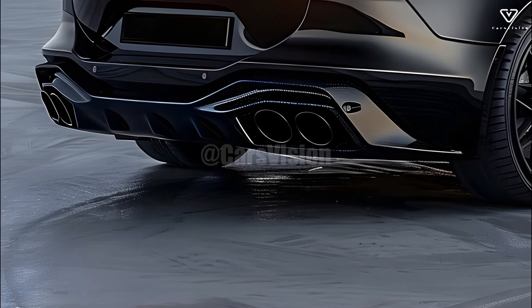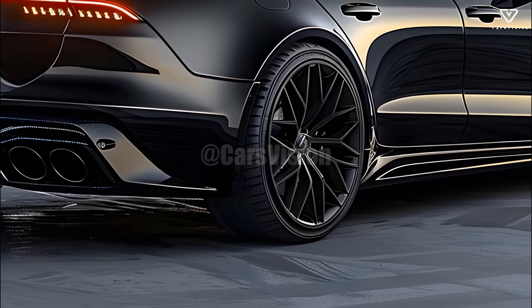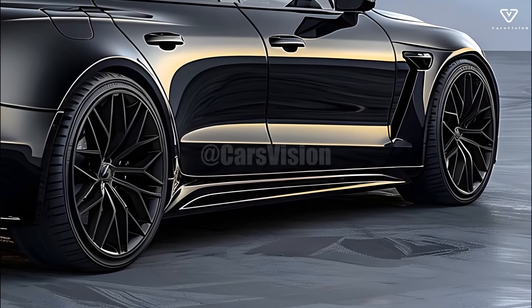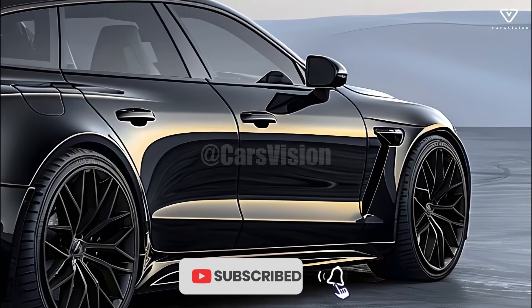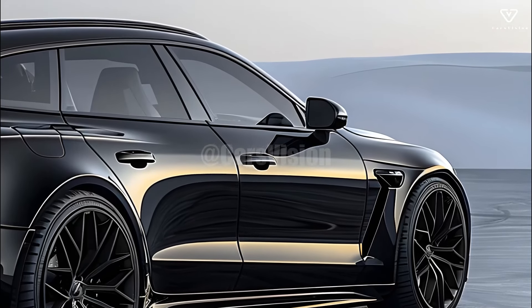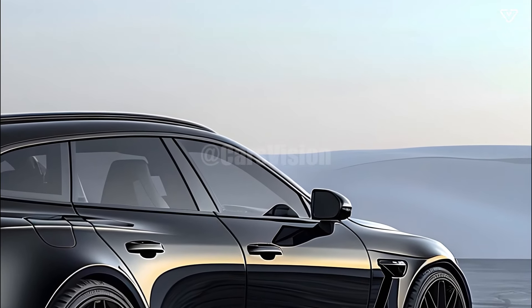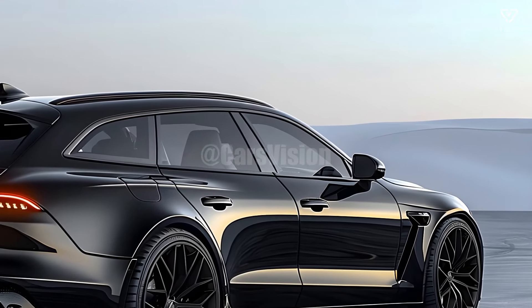The 2026 Audi RS5 Avant is a versatile vehicle with a long list of characteristics that any driver can appreciate. Its cutting-edge technology, potent engine, and sleek appearance give it the best of both worlds — a station wagon with the excitement of a sports car. This car stands out for those who want a combination of elegance and excitement, thanks to Audi's commitment to innovation and excellence.